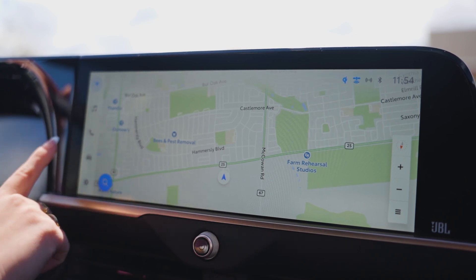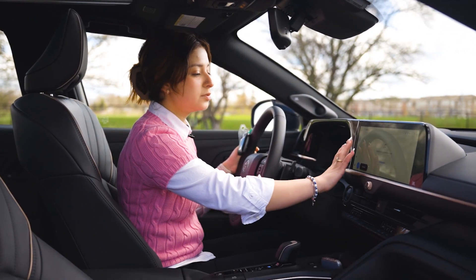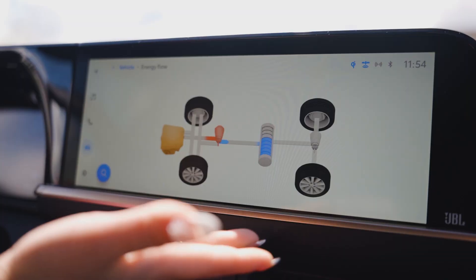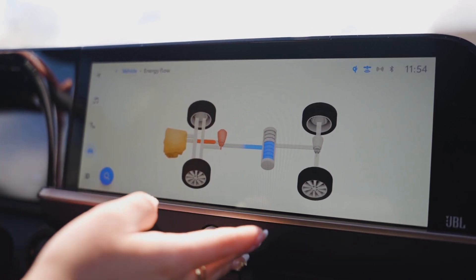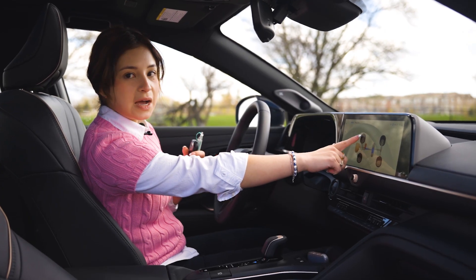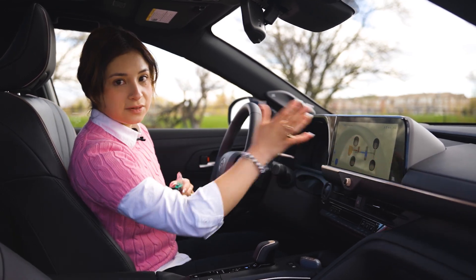In here we have tons of buttons and new features. You have built-in navigation, wireless Apple CarPlay and Android Auto, as well as energy flow. This is what I like to show everyone — you'll be able to see how you're using your energy. When you're accelerating more, you're pulling more from the gas, and when you're idling or coasting, you're pulling more from the battery side.